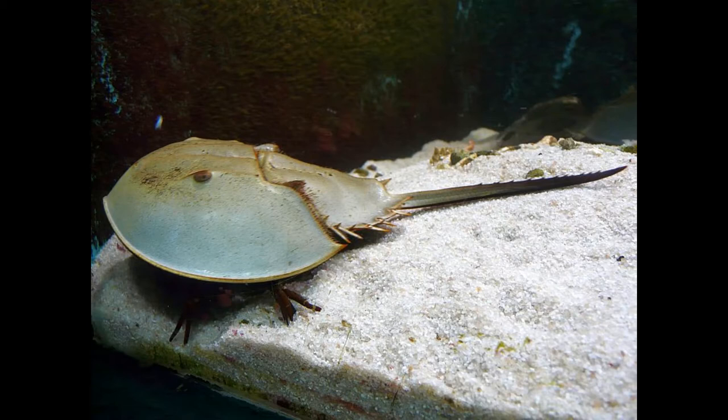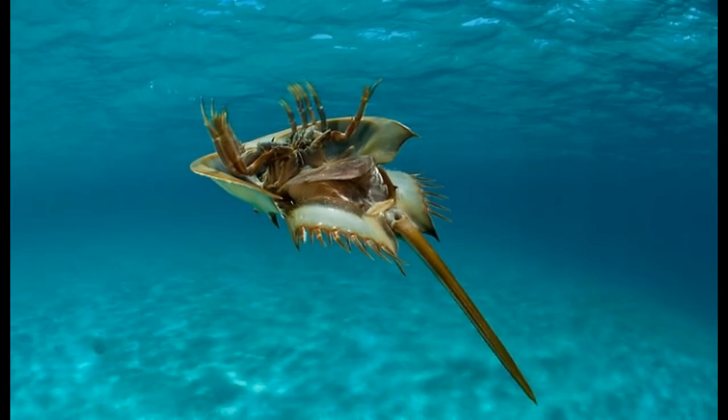They are bottom dwellers which sift through the substrate in search of mollusks, worms, other invertebrates, and carrion on which they feed. Reaching up to 2 feet in length and 12 pounds in weight, the Atlantic Horseshoe Crab is the largest species of Horseshoe Crab, with both sexes looking similar, but females are typically 25-30% larger than males.